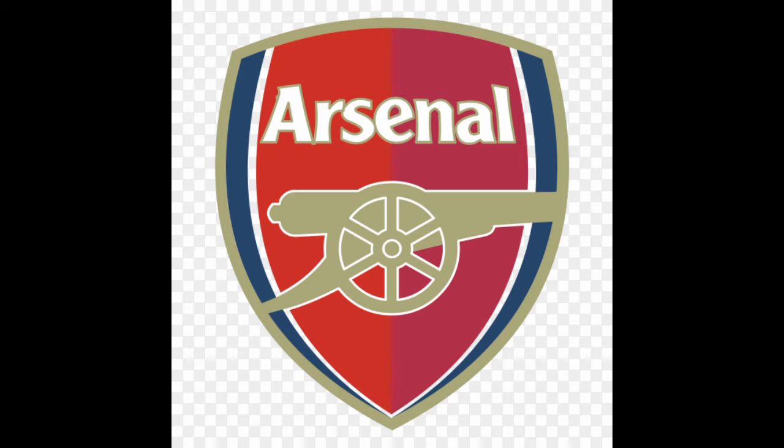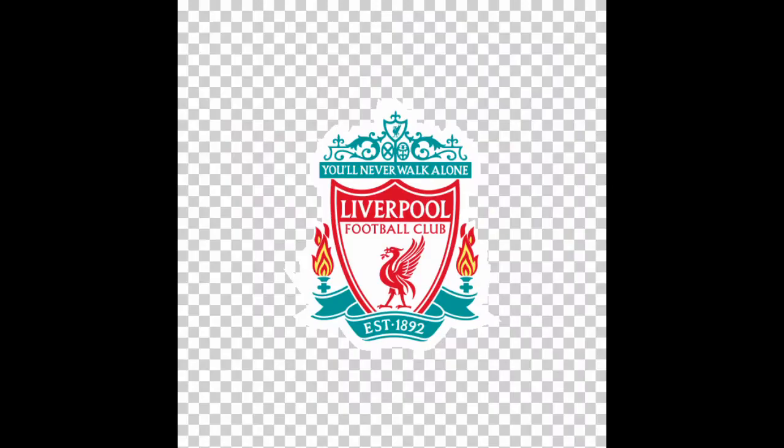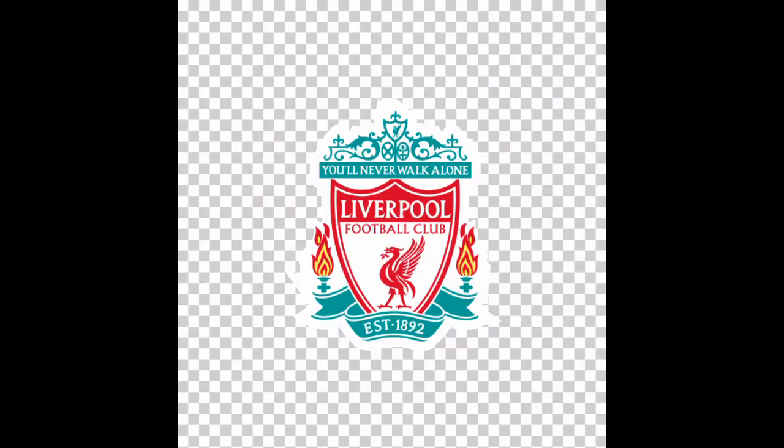Now for Arsenal — pretty original. They've kept the same badge for quite a while now. It's going to be a six out of ten for me.